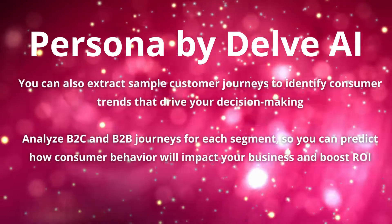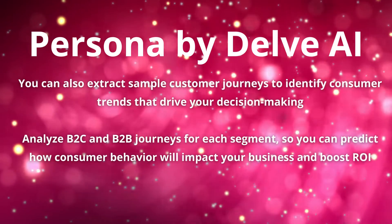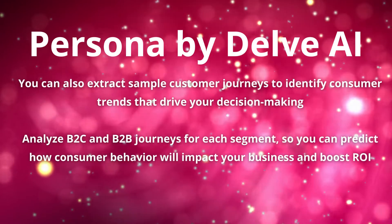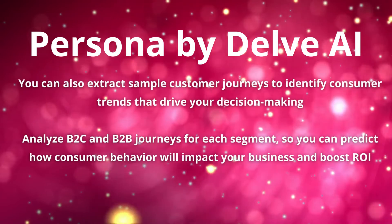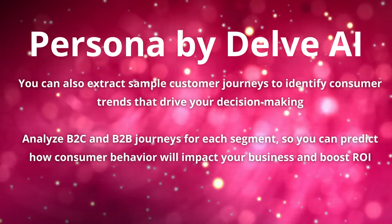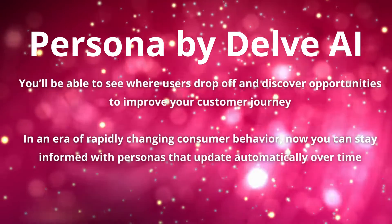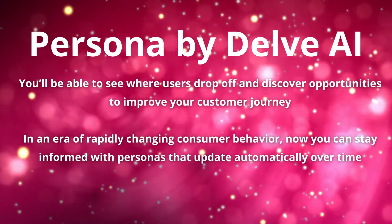You can also extract sample customer journeys to identify consumer trends that drive your decision making. Analyze B2C and B2B journeys for each segment, so you can predict how consumer behavior will impact your business and boost ROI.